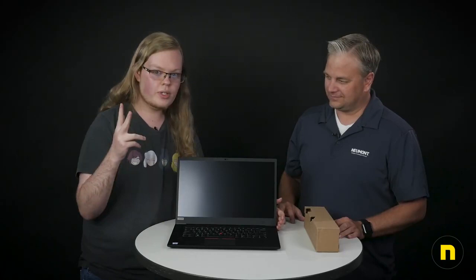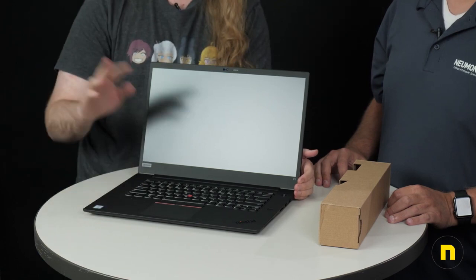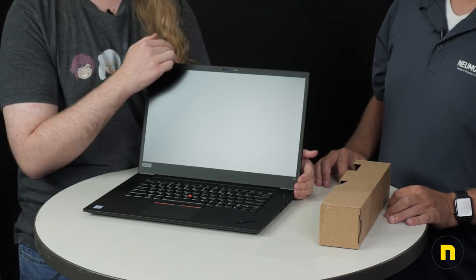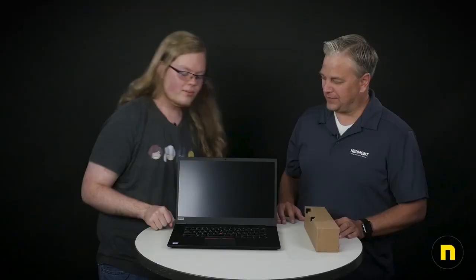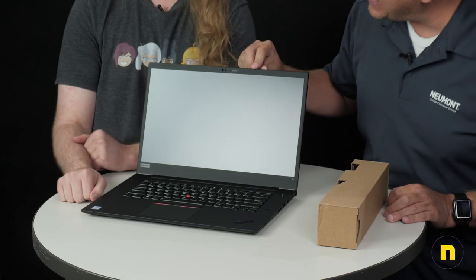With this one, you have two different options outside of a password. First, you have a fingerprint sensor right here — you can program in a bunch of different fingerprints and it's really accurate, really fast. Secondly, and this is new with Generation 2, this has Windows Hello facial recognition, which means that as soon as you open up the laptop, it scans your face, automatically logs in, and you can get to work. Really quick, really nice, really convenient. And it's got a built-in camera privacy switch on the top — so even if somebody hacks it and tries to turn your camera on, you can still block them out. It's built in now, you don't have to put a sticky note over the top.